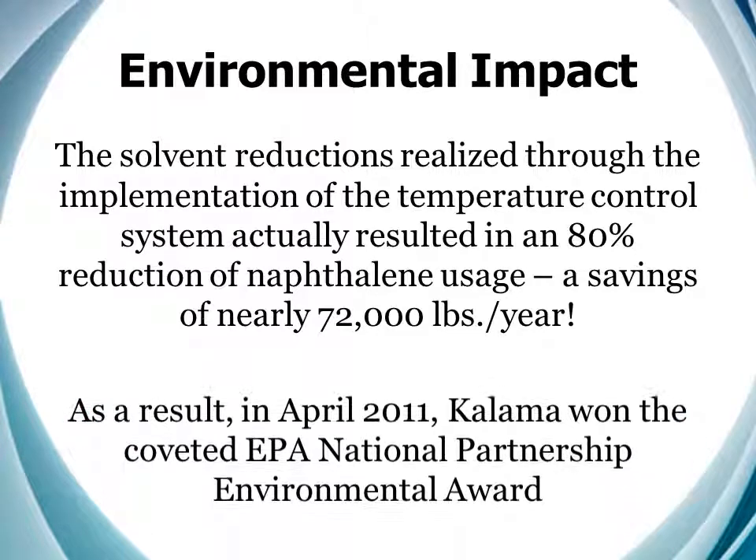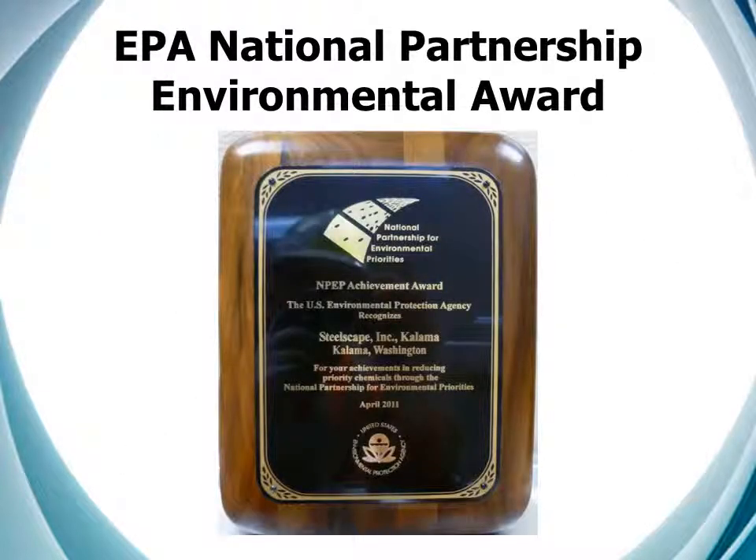As a result, in April 2011, Kalama won the coveted EPA National Partnership Environmental Award. And this looks pretty good hanging on our wall, too.